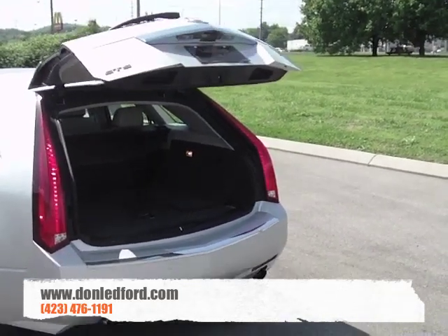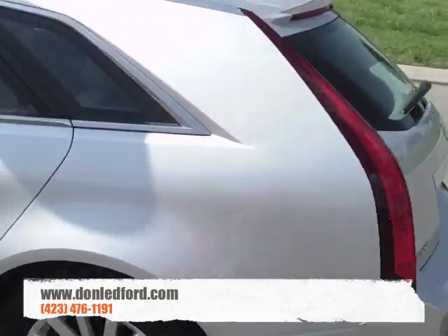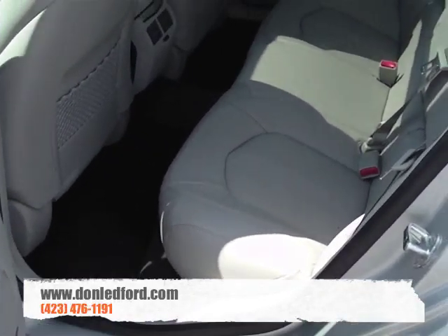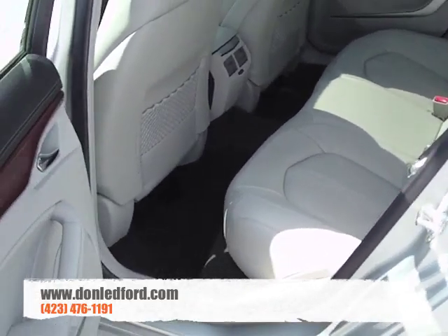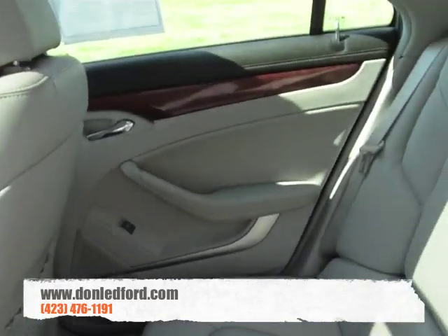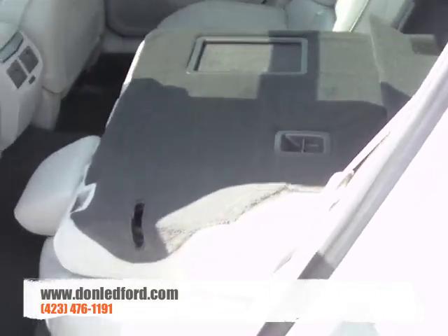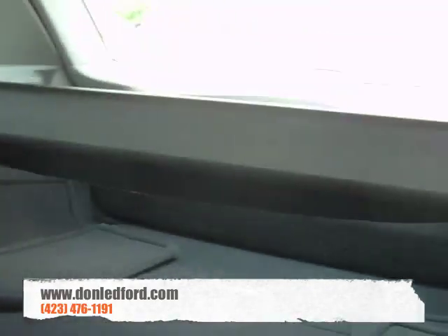Just press the button and the back hatch is going to close. If all that room wasn't quite enough and you're going to be hauling a little bit more and can sacrifice some room for passengers, the back seat is super roomy. The back seat space is the same as in the sedan — instead of having a trunk, you can pull down this handle, lay the seats flat, and fit a larger item in the back.